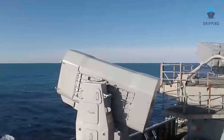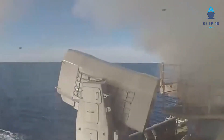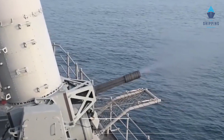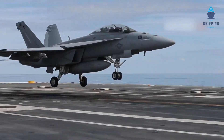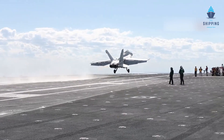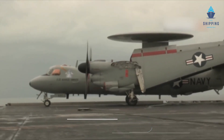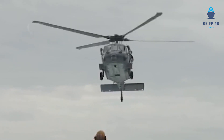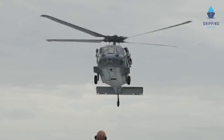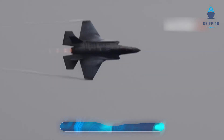The USS Gerald R. Ford is equipped with several surface-to-air missiles, such as the RIM-116 and RIM-7 Sea Sparrow, as well as M2 machine guns. Strike fighters like the Boeing F/A-18E/F Super Hornet, the F-18's electronic warfare variant the EA-18G Growler, support aircraft like the Grumman C-2 Greyhound, the Northrop Grumman E-2 Hawkeye, the Sikorsky SH-60 Sea Hawk helicopters, and a variety of uncrewed aerial combat vehicles are all included. A complement of cutting-edge aircraft, notably the Lockheed Martin F-35C Lightning II, is also planned.